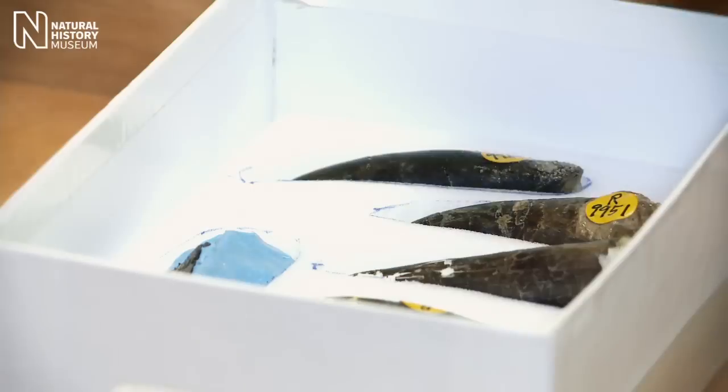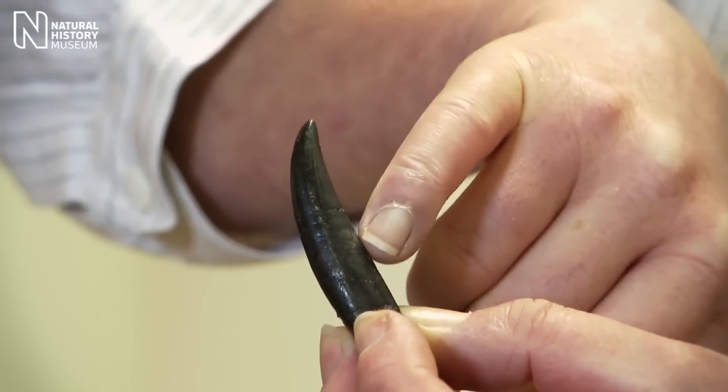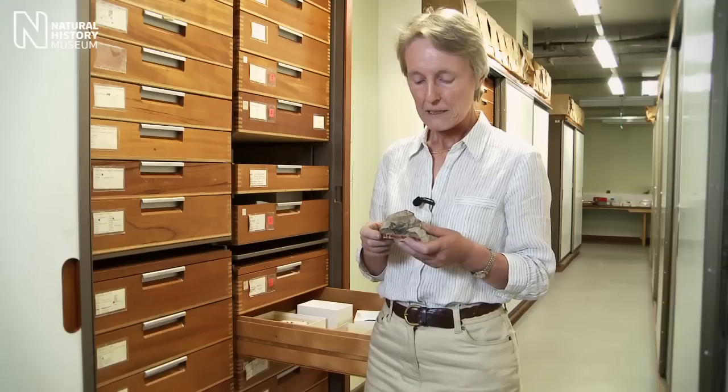The teeth of Baryonyx are very sharp and pointed, but they're actually quite round and have a fluted pattern along one side. This kind of tooth is much more suited to gripping and holding slippery prey, such as fish. The really clinching piece of evidence that Baryonyx was a fish-eater was when we found some semi-digested fish scales actually inside where the stomach would have been in life.